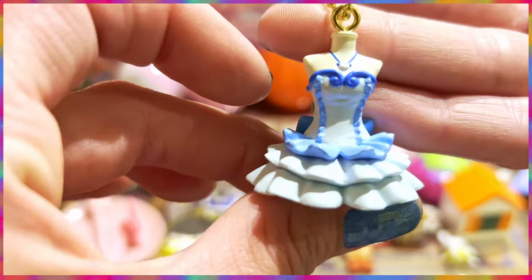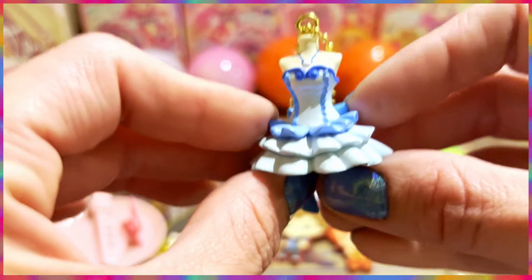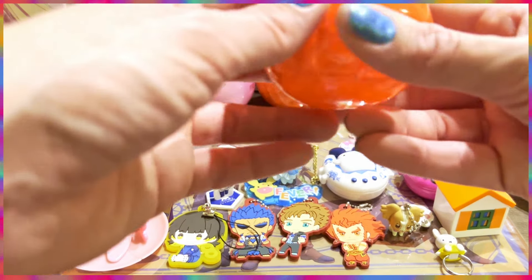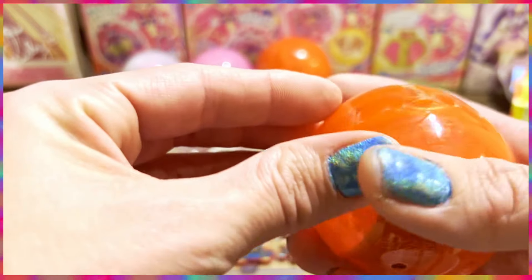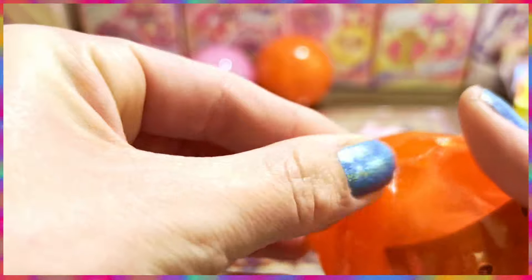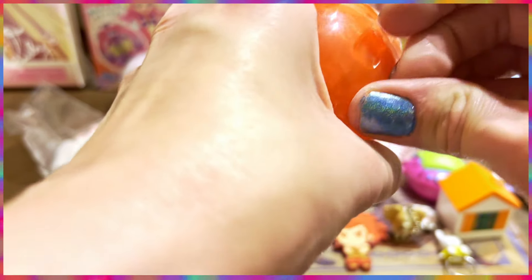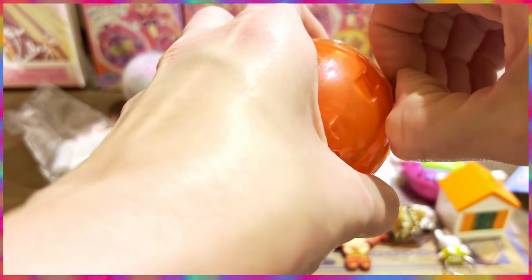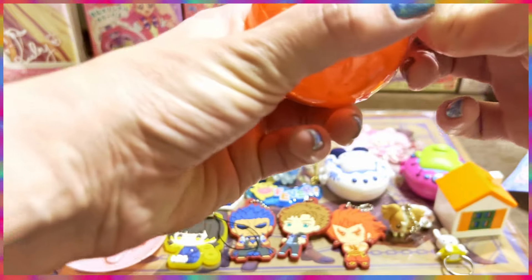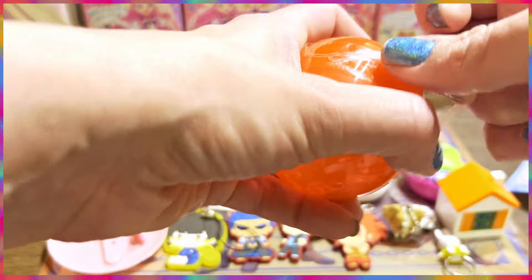I was considering getting another one, but I'm sticking to one. I don't have any space left in my suitcase — I bought way too much. It's already midnight here, but I wanted to get these capsule toys out of their containers because I'm so curious to find out which ones I got and which ones I'm regretting not buying more of.